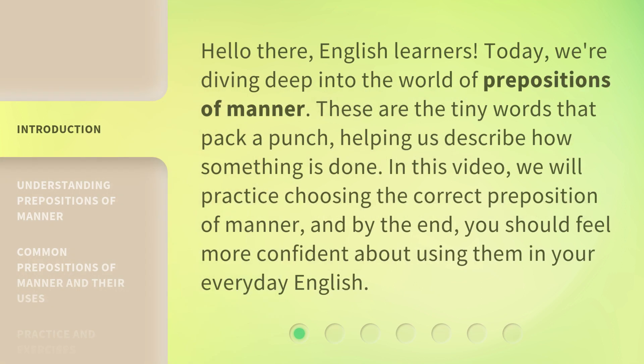Hello there, English learners. Today, we're diving deep into the world of prepositions of manner. These are the tiny words that pack a punch, helping us describe how something is done. In this video, we will practice choosing the correct preposition of manner, and by the end, you should feel more confident about using them in your everyday English.